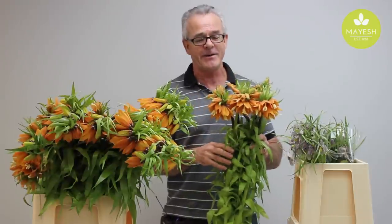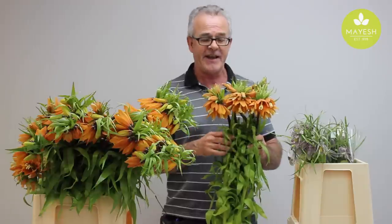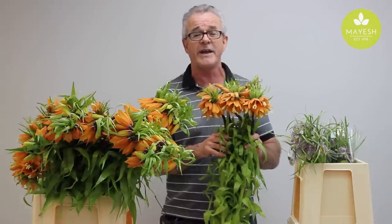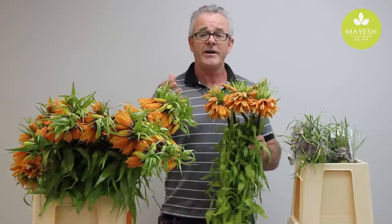With Easter coming up, I'd like to tell you a story associated with fritillaria imperialis, the Crown Imperial. It is said that when Jesus was walking in the garden of Gethsemane the night before the crucifixion, he walked through the garden and all the flowers bowed their heads in honor of the Lord Jesus Christ — except one, the Crown Imperial.